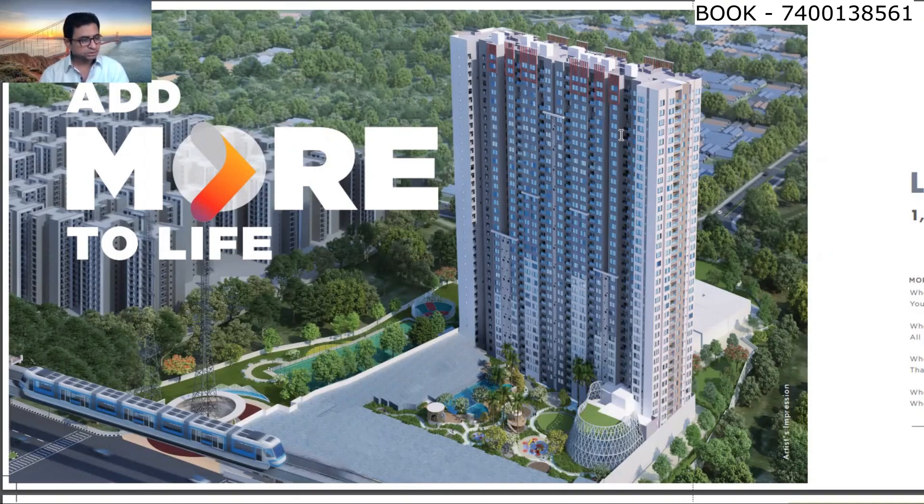The location is very good — it is right next to the GTP Monorail Station. From here you can travel easily to anywhere in Mumbai. The passcode for this project is Great Guarantee. More than 50 amenities are provided inside this complex.